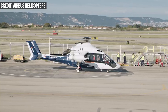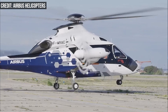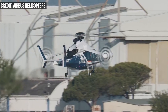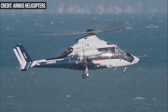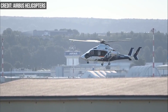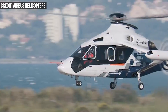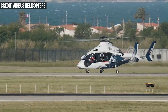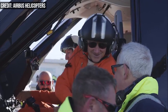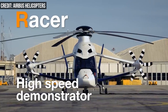The company said the Racer is capable of a cruising speed of about 250 miles per hour, nearly 100 miles per hour faster than a traditional helicopter. The rotorcraft skips the tilt rotor design found on aircraft like the V-22 Osprey and instead opts for a traditional top-mounted main rotor, engineered for low drag, paired with two lateral rotors in pusher configuration. The lateral rotors can either provide asymmetrical thrust for anti-torque and yaw control, or symmetrical thrust for propulsion.